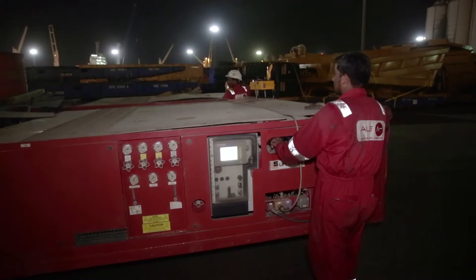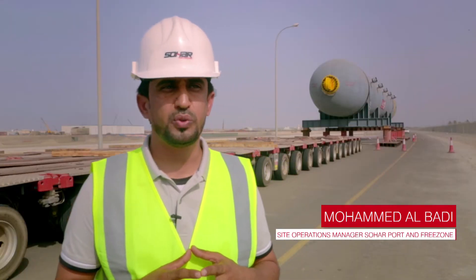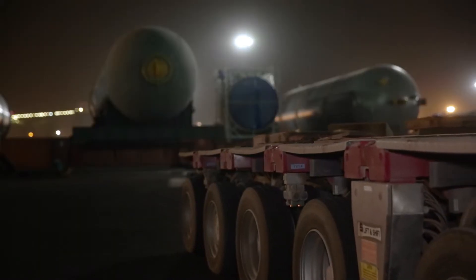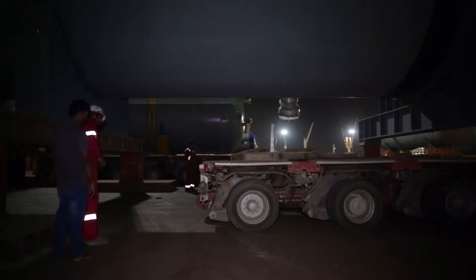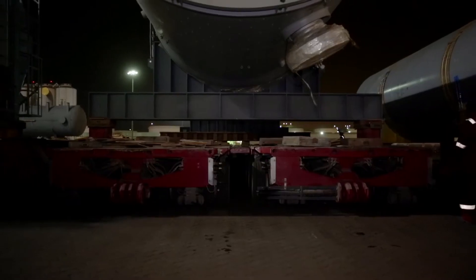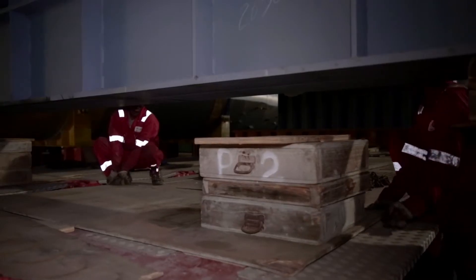Receiving such loads is a new achievement for the port of Sohar, added to its continuous achievements. This gives us more confidence and confirms that the port infrastructure is designed to carry any kind of loads.